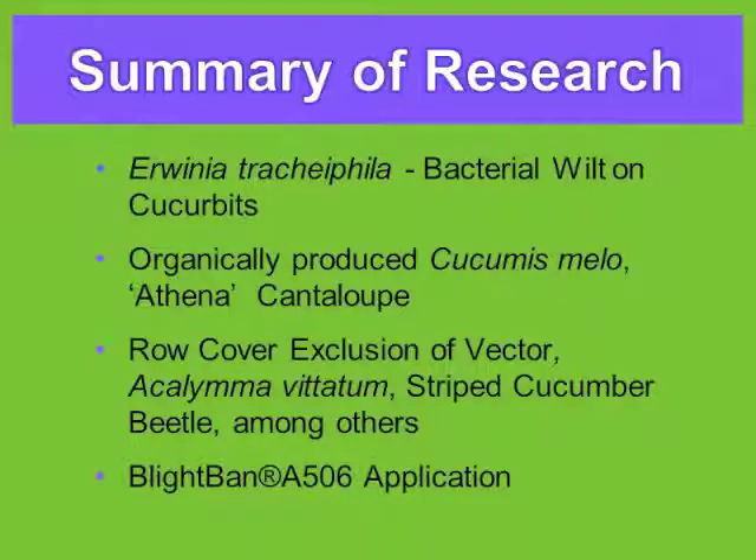Erwinia trachophylla is bacterial wilt in cucurbits. I was using organically produced Athena cantaloupe, which is the main cantaloupe in this country — the conventionally grown cantaloupe. We use row covers to exclude the vector, which is primarily the striped cucumber beetle.